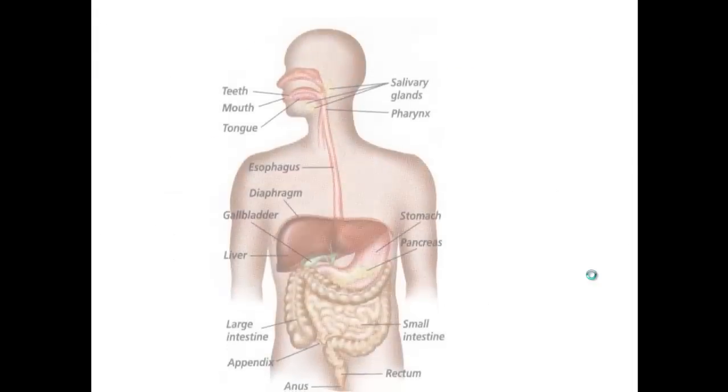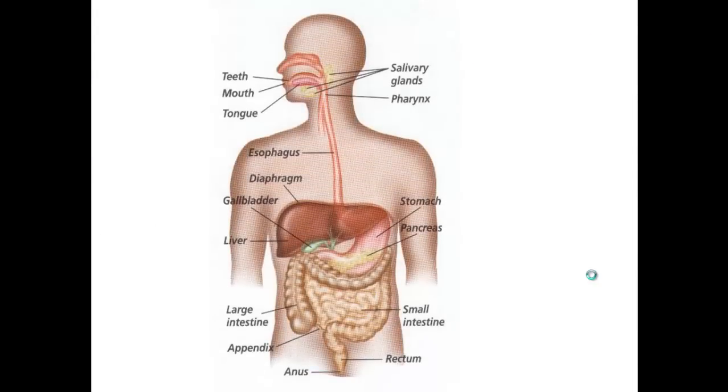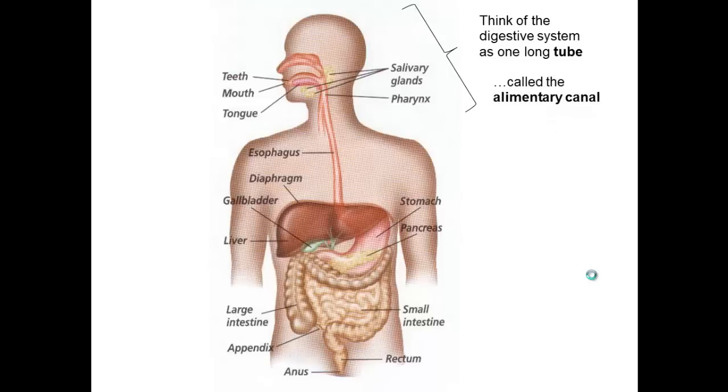Think of the digestive system as one long tube — it's called the alimentary canal. It's basically one straight path where food passes through, things start disappearing and going into the bloodstream at various stages, broken down into smaller pieces. The things our body does not use will pass out through the anus.